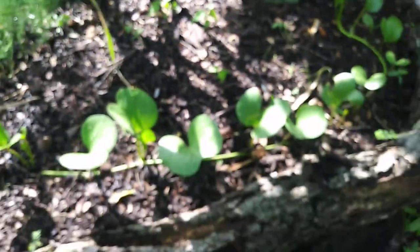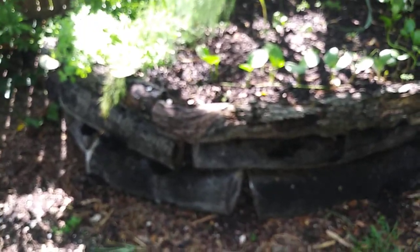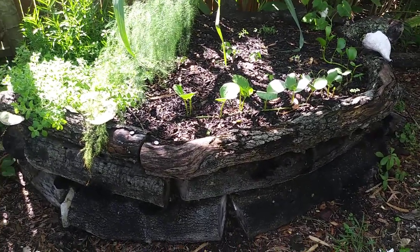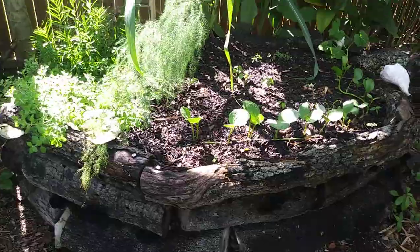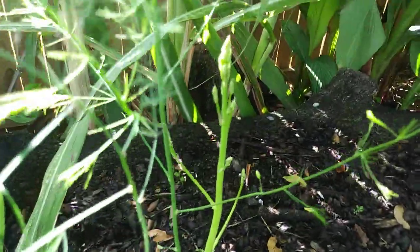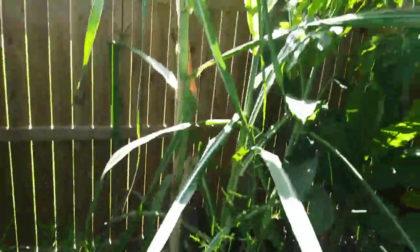This log bed has a hugelkultur bed underneath — a giant trench with wood in it that adds nutrients and acts like a sponge. I put that in years ago, flattened it down, and put this log bed over it. Inside are asparagus — you can see these shoots right there. You eat them but you have to let these fronds do their thing; they get up to about five feet tall.